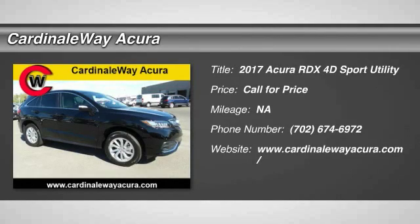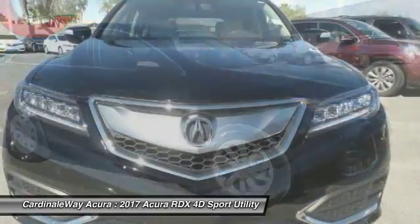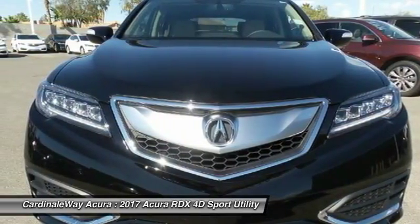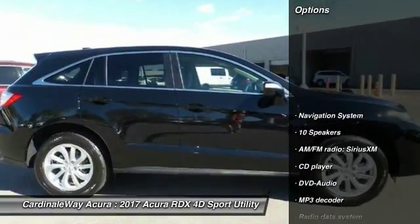2017 RDX. Viewed as Acura's answer to BMW's Sporty X3, the RDX offers stylish interior, plenty of sport, and a nice amount of utility. Here are some of this vehicle's great options.